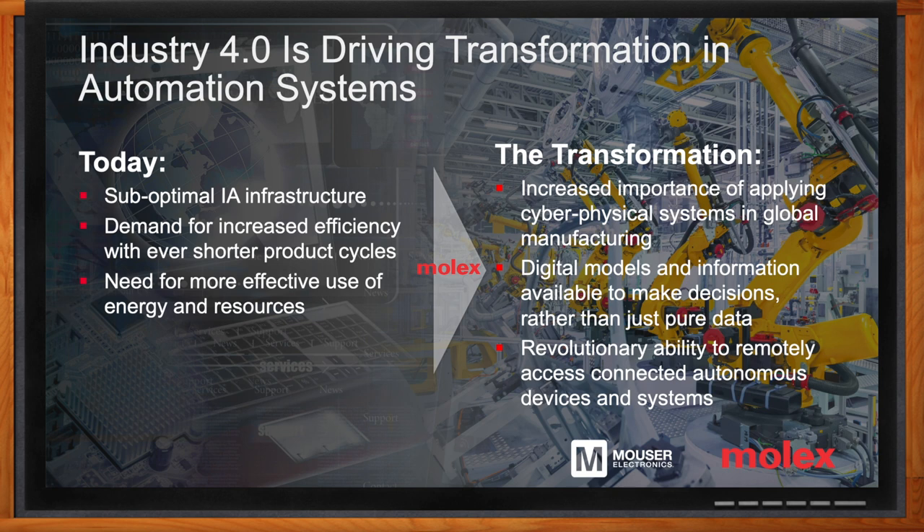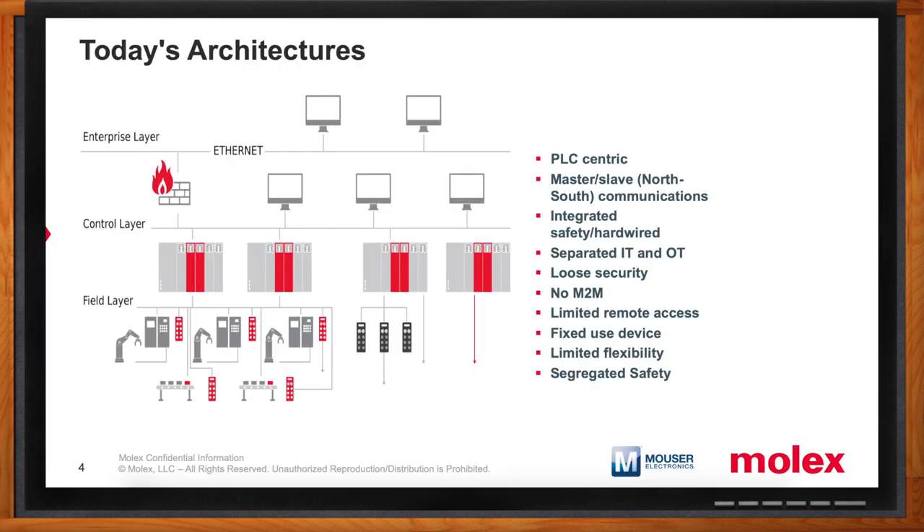In the title of this Chalk Talk, you mentioned control and connectivity. So let's start with control — what does a typical control environment or architecture look like? Today's architectures are largely layered: you have your enterprise layer, your control layer, and your field layer, and they're also highly PLC-centric. What that means is that when people design a control system, they are choosing a particular brand of PLC, and once that brand is chosen, it imposes restrictions on the other devices and technologies that are going to be used in that system.